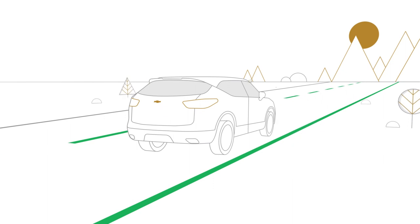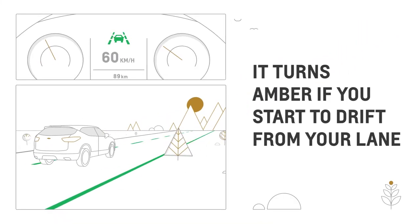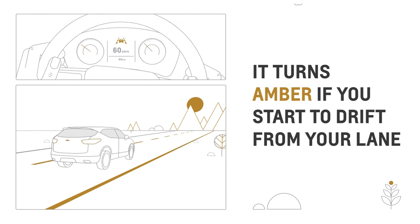If it detects you are unintentionally leaving your lane, the LaneKeep Assist icon turns amber. The system will also give a brief nudge on the steering wheel to help prevent a lane departure.